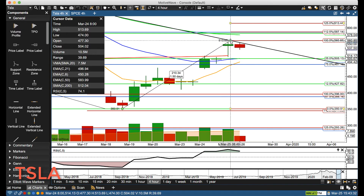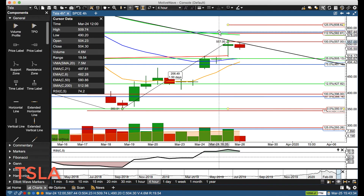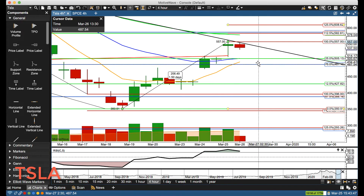Going to update our levels. Major resistance: we have the 50 overhead on the four-hour and a cluster right around 582. That's going to be our first level if we do get above the trend line, and then 608 are the key levels.